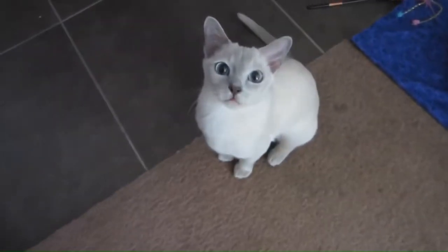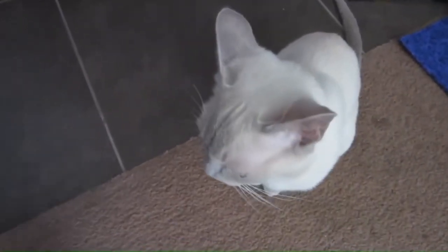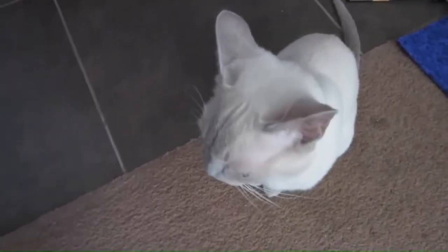Number 122: Tonkinese. From the blending of Siamese and Burmese cats, the breed boasts a sleek, medium-sized body with a short, fine coat and distinctive color points on their ears, face, paws, and tail.